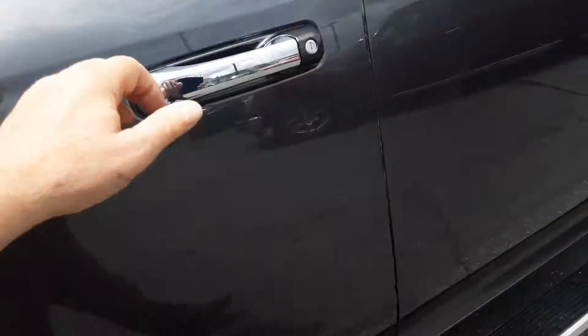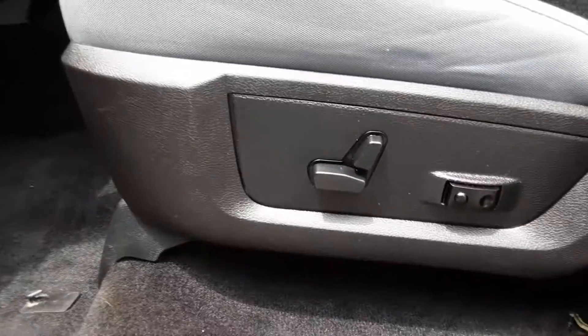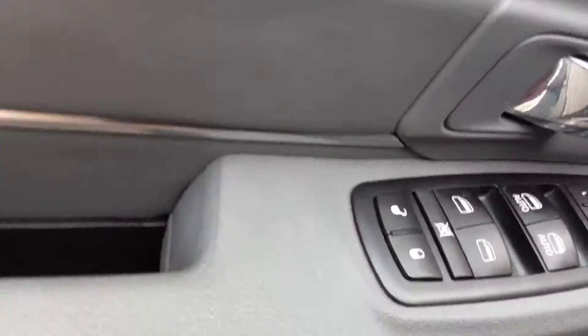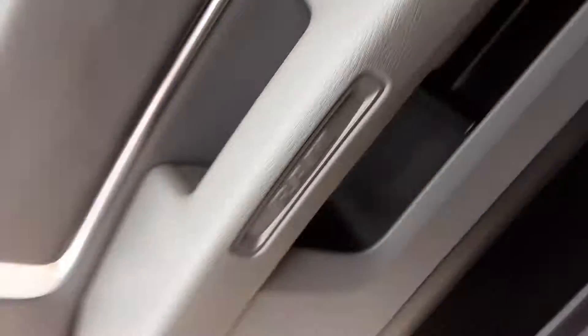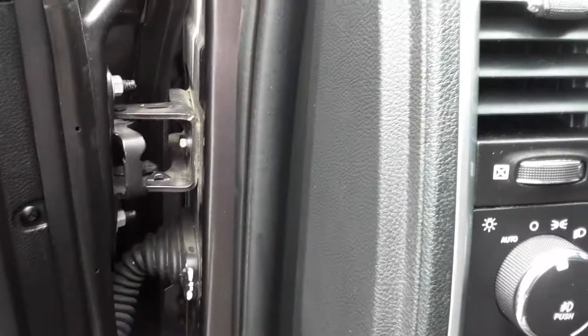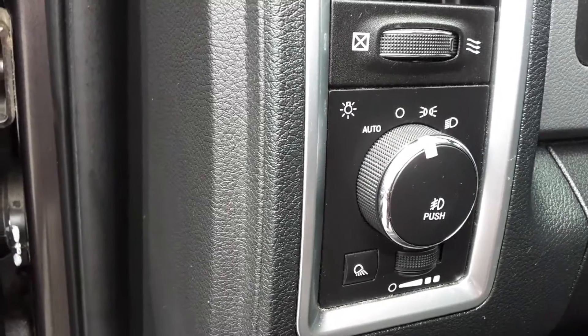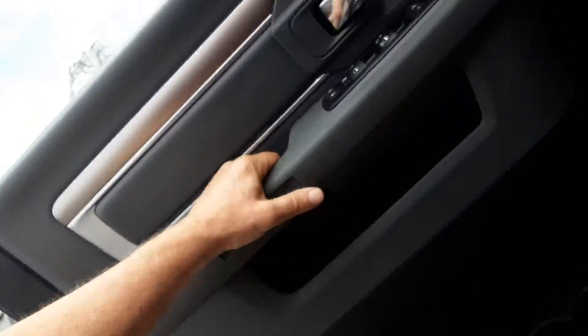Let's take a look inside and show you some of the features. First, it does have a power driver's seat. Here we've got power windows, power locks, and power mirror controls right on the armrest. Right here you have the lighting control — it does have auto headlights and also dimming for your instrument panel.